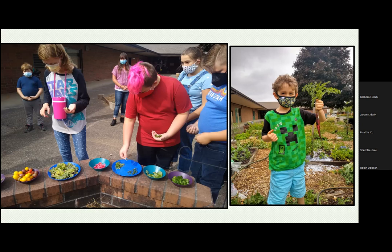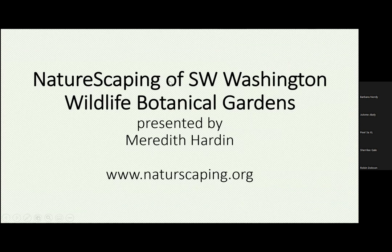I appreciate all the help we've gotten from the Master Gardener Foundation and I look forward to continuing to work with you. Next up we have Nature Scaping of Southwest Washington, their Wildlife Botanical Gardens, presented by Meredith Hardin.